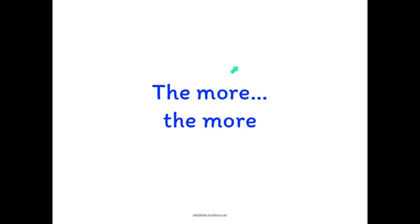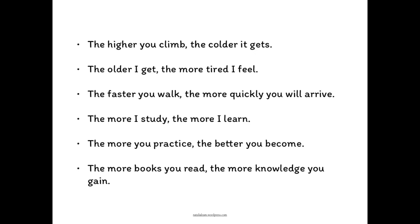Do you know how to use this expression accurately? You use this to emphasize that if one thing happens and increases, then the second thing will also increase proportionally.